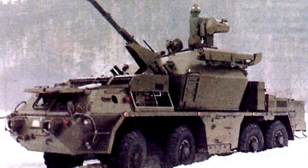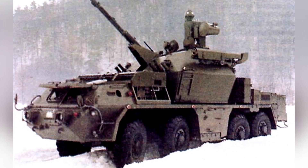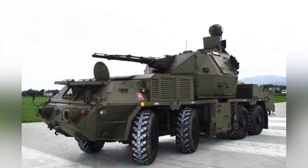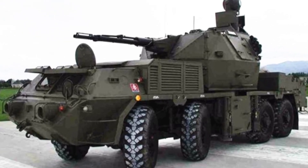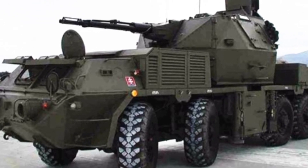Strop I, based on the BVP-1 infantry fighting vehicle chassis, experimented with a new fire control system, including a laser rangefinder, television camera, and optical sight. Building on the technological achievements of Strop I, development of Strop II began in 1987 and was not completed until 1996.